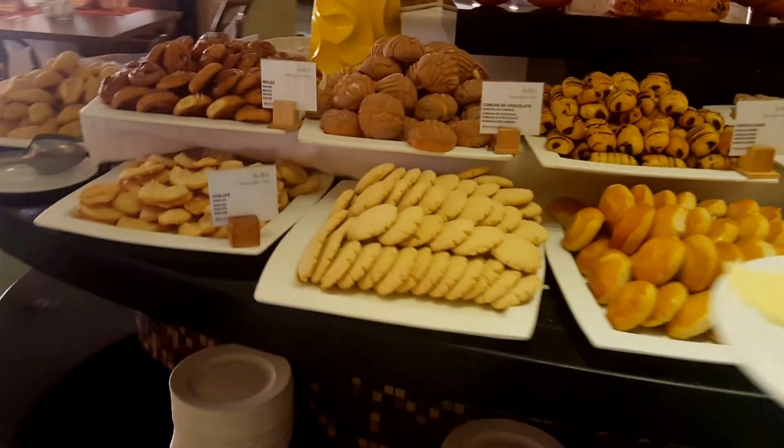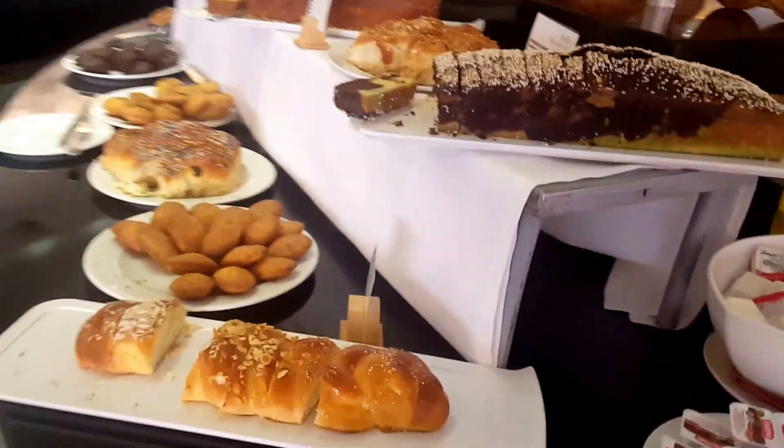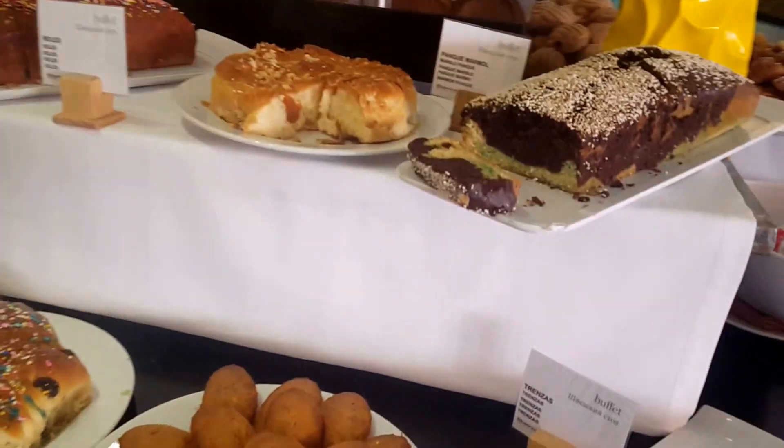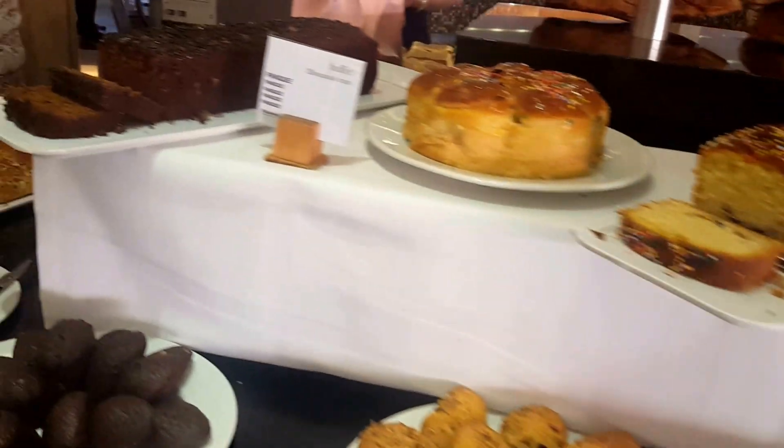And a toaster. All kinds of Mexican breads. And marble cake. Banana loaf.